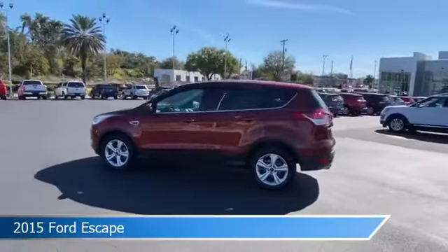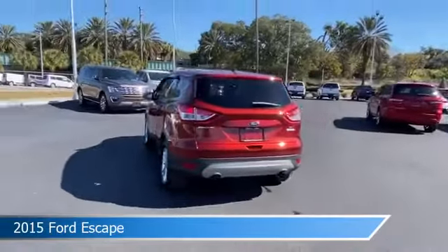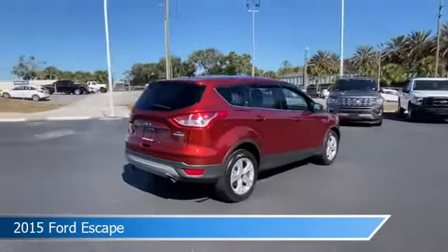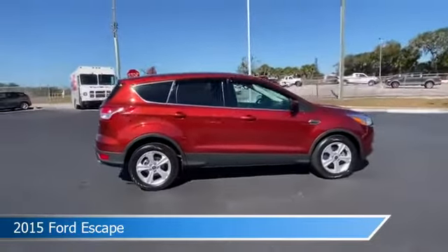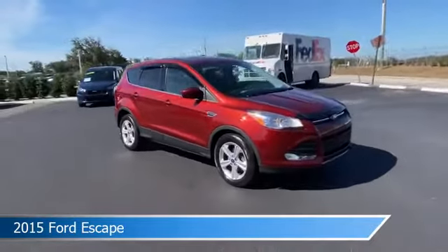Take a look at this 2015 Ford Escape. Equipped with an automatic transmission in sunset, this car comes with some great features including alloy wheels, limited slip center differential, anti-lock brakes, audio controls on steering wheel and more. Come in and check it out today.